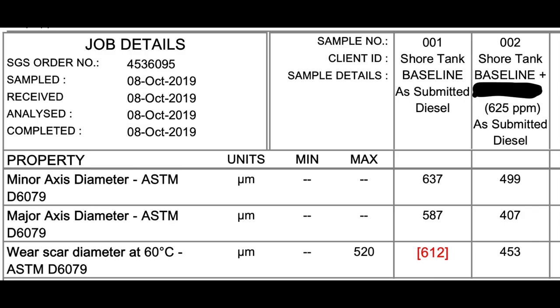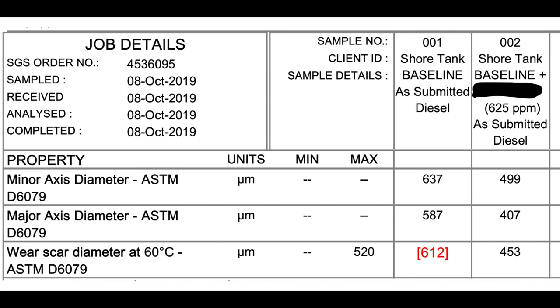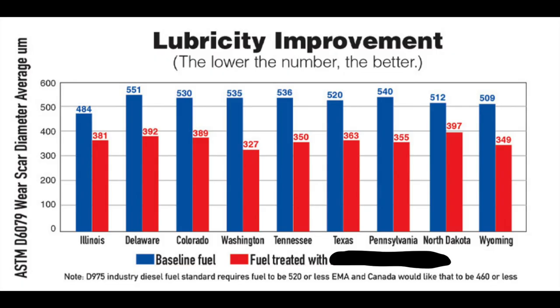Here's another example from another competitor. The blue line is untreated fuel from different states and trigger fuel. The number represents wear scar size using the same ASTM D6079 standard. At the bottom of the chart it says fuel must meet 520 microns or less — same number as the previous comparison. In Canada it's 460 microns or less. If you look at untreated fuel from different gas stations: 484, 551, 520, 535, 521 in Texas barely meets it, 512, 509. So the majority of fuel does not meet lubricity standards.